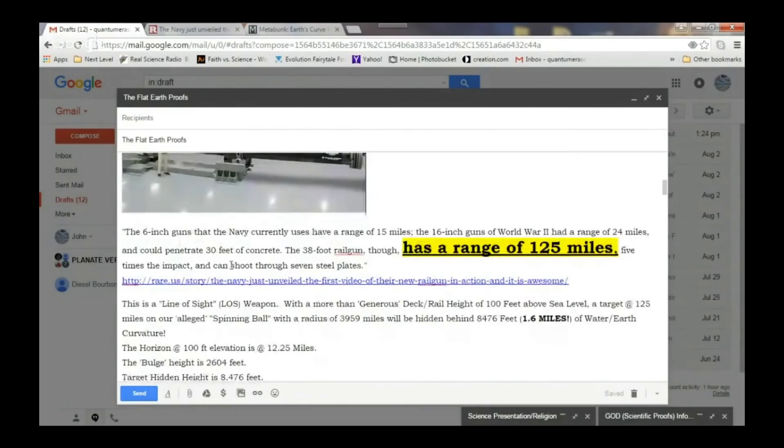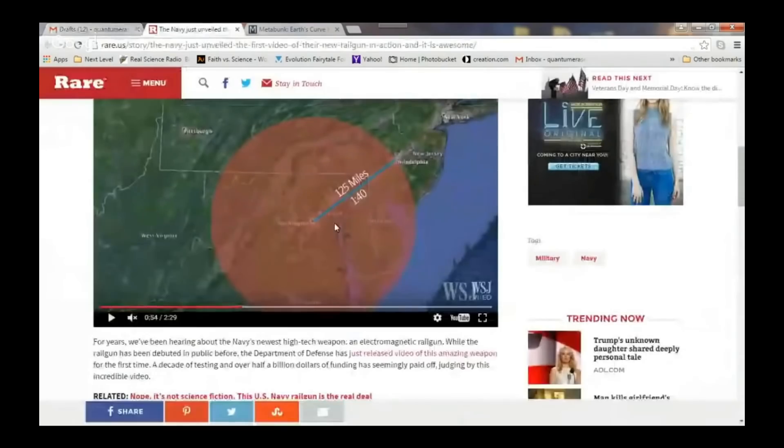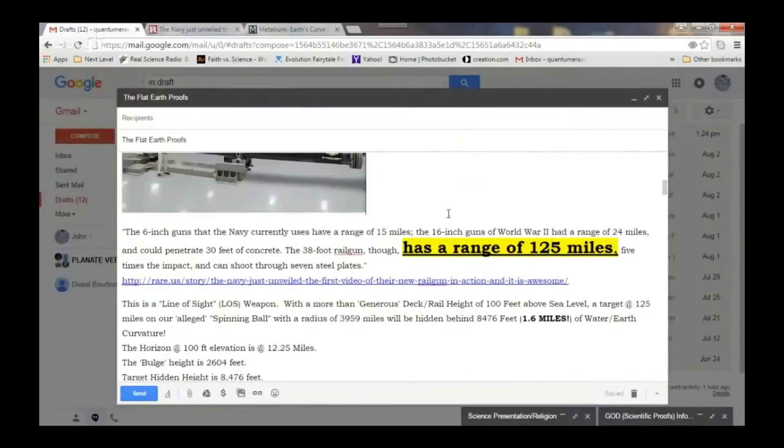As we said before, this has a range of 125 miles. It's right here — we showed the video. They even pointed out, they themselves, the ones that designed the railgun, are just showing you a shot from Washington to Philadelphia. What's this number here? 125 miles. It doesn't even matter — we can go down to 110 miles or 100 miles, it makes no difference.